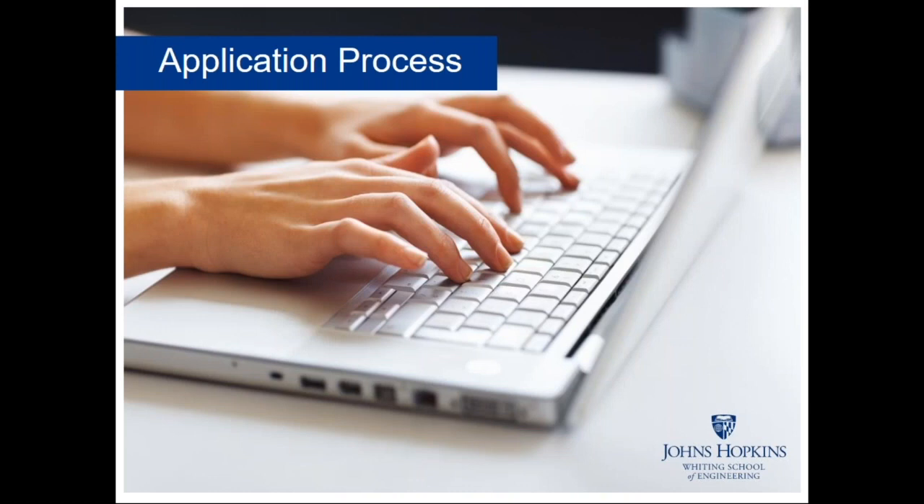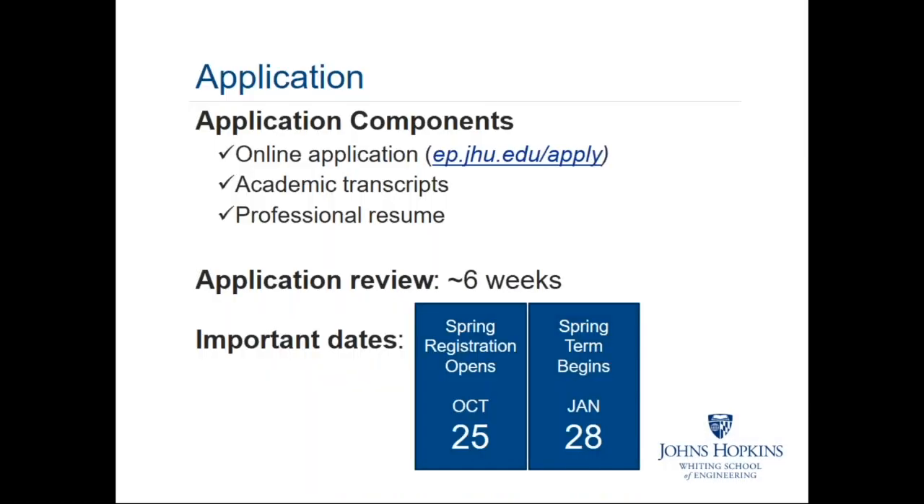The application process is designed to be easy. It's an online application. The two key inputs used for evaluation are your academic transcript — covering all post-high school coursework — and a resume. The typical review time for a straightforward application is around six weeks. If there are questions or we need more information, it can take a little longer, but we always try to keep it to a maximum of eight weeks even in cases requiring deeper evaluation.